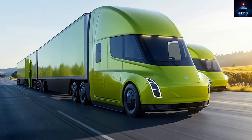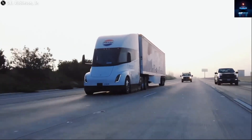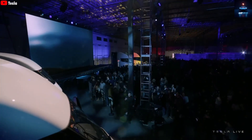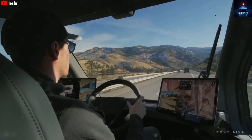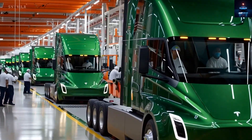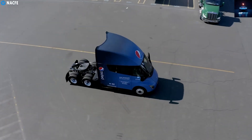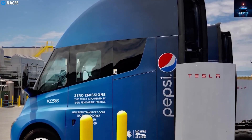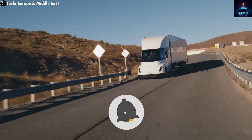The next-generation Semi will likely have a higher price tag at launch, which makes sense considering all the new features. Between full self-driving, improved aerodynamics, and the advanced 4680 battery, manufacturing costs will naturally increase. However, as production scales up, costs will drop — just as they did with the Model 3 and Model Y. Tesla has mastered the art of cost reduction through volume efficiency. Even with a slight price increase, a truck that can operate nearly non-stop with minimal maintenance and reduced energy consumption will save logistics companies enormous amounts of money in the long run.